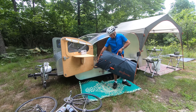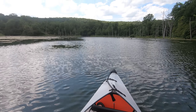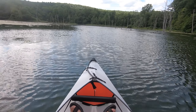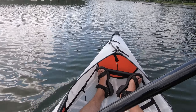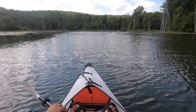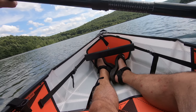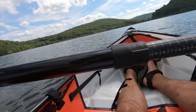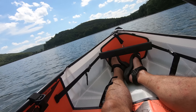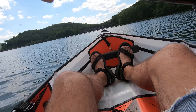This is an Oru origami folding kayak — it's the Inlet. I'm going to head straight ahead for those trees and get an idea of how this tracks. Feet up on the rests. And it tracks quite well. The boat is very maneuverable. It does drift a little bit from side to side as you're paddling, but it's not a problem to go straight at all.